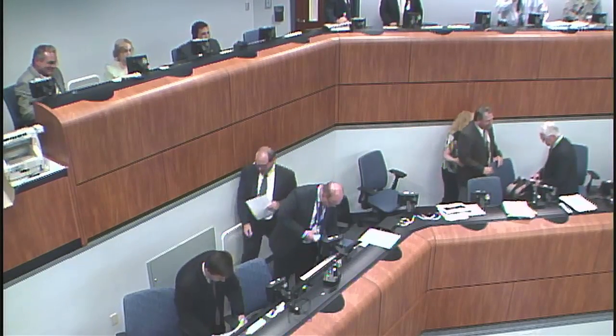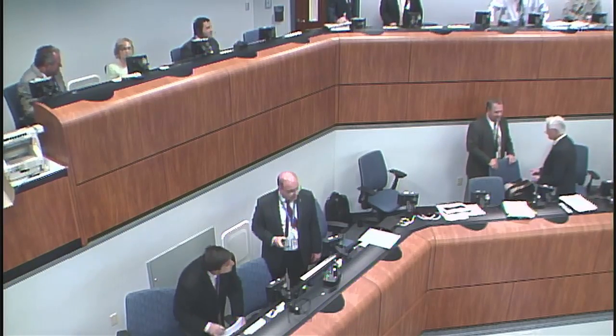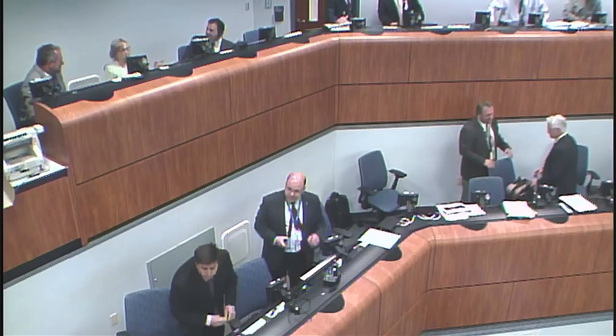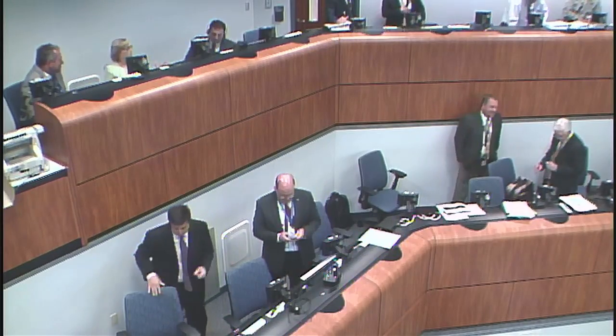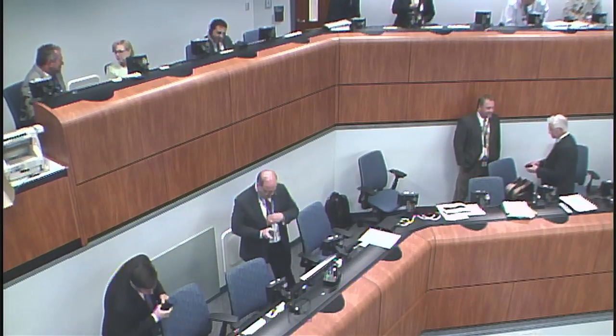This is Atlas Launch Control. We're now 23 minutes, 33 seconds into the mission, flight of the Atlas V, and the Cygnus module now on its way toward a rendezvous with the International Space Station.